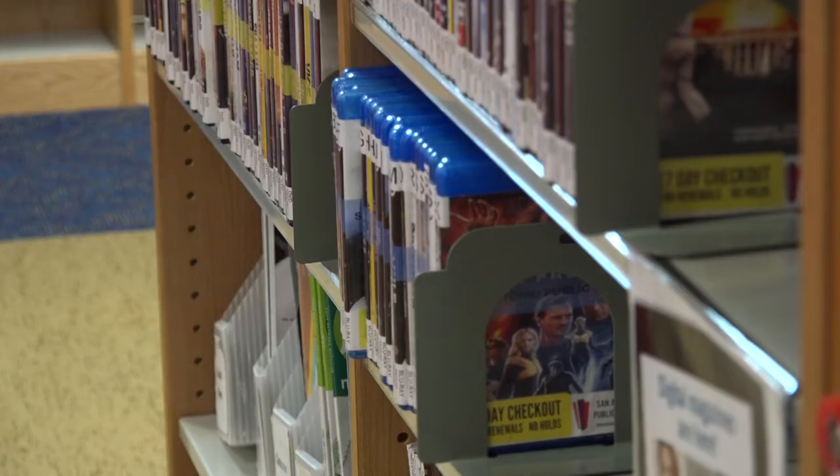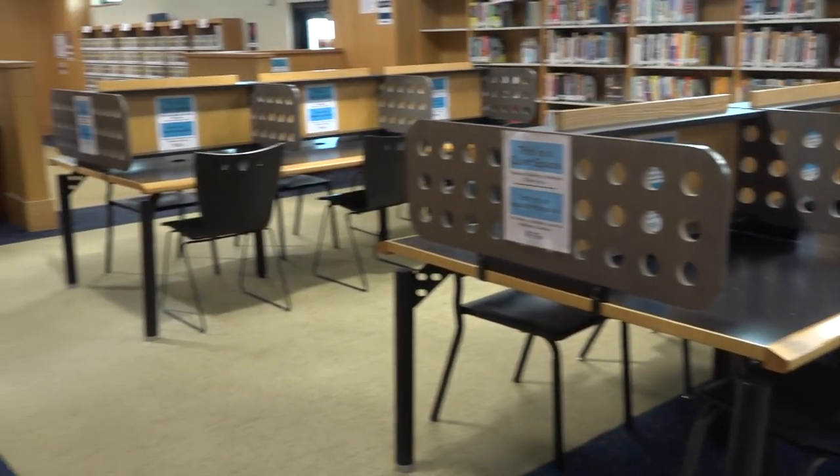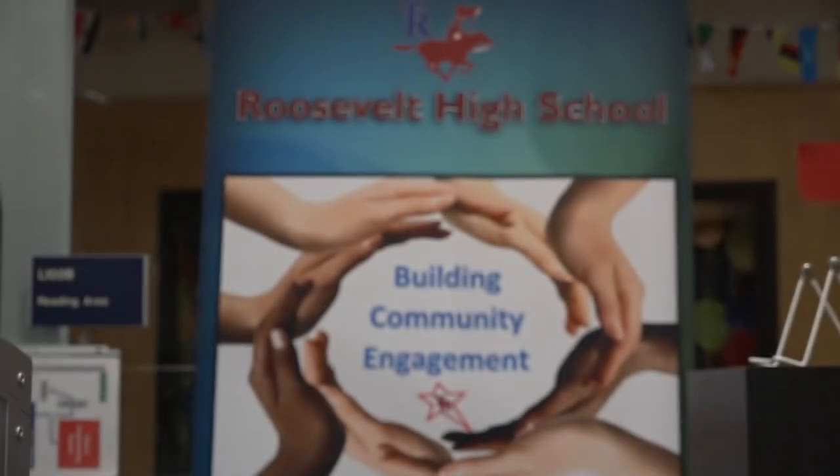We have a lot of e-resources — e-books, e-magazines, e-videos, and audiobooks that are downloadable as well. At the heart of every library is we're helping the public.